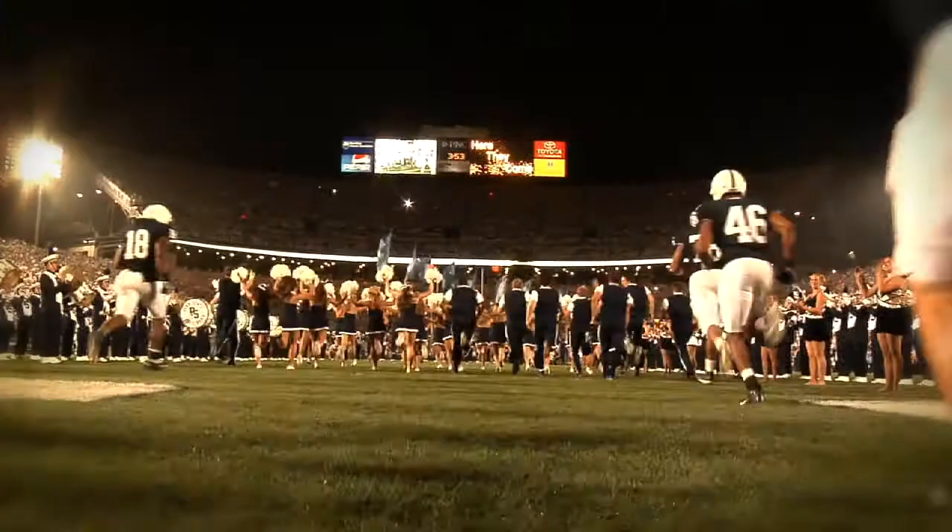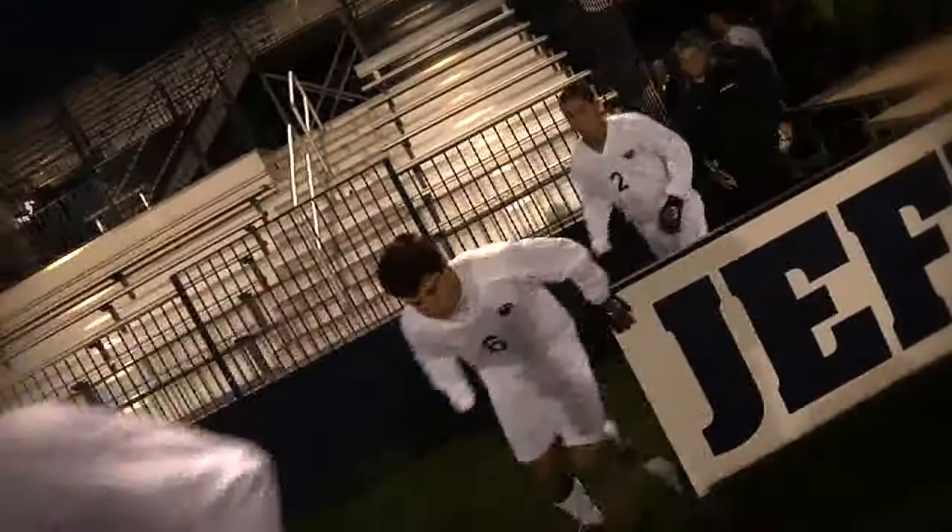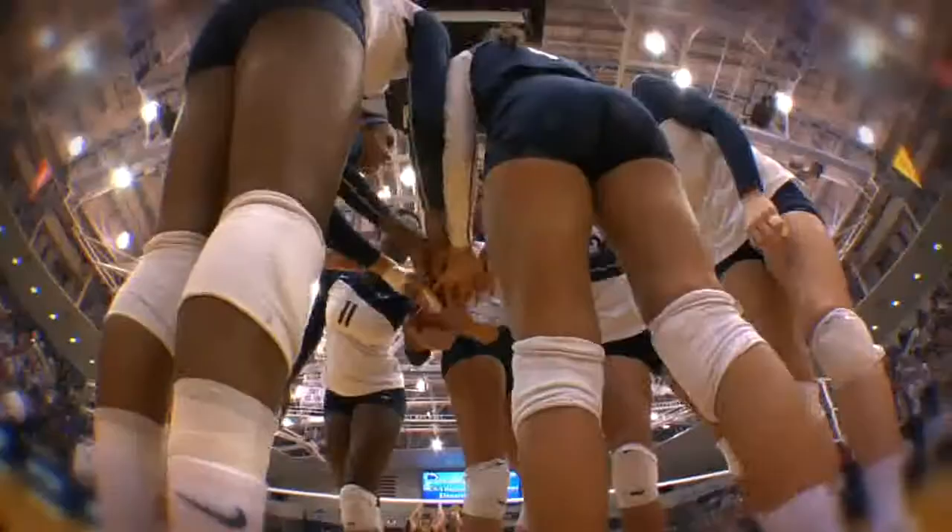800 student athletes, 29 teams, one pride, wearing the blue and white, all for the glory of Old State. This is your weekly roar on gopsusports.com.